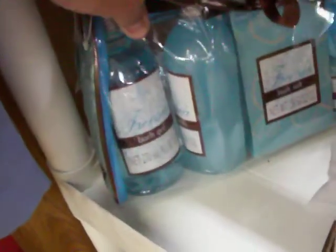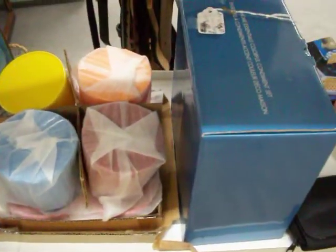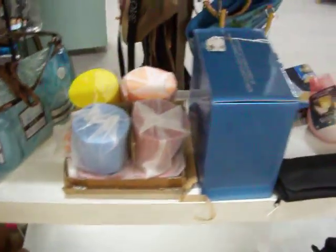Got a little bath gel and spa set for $7.00. Got this Avon condiment set, brand new in its original packaging for just $7.50.